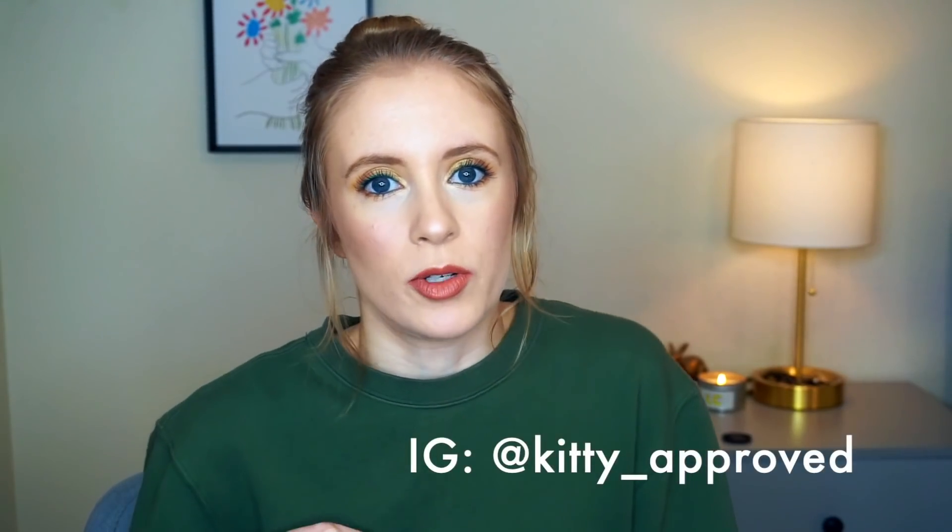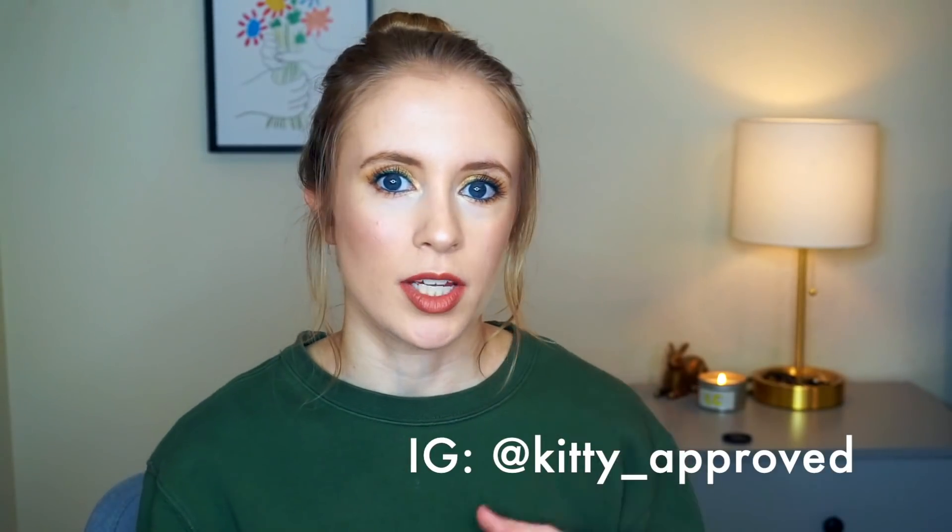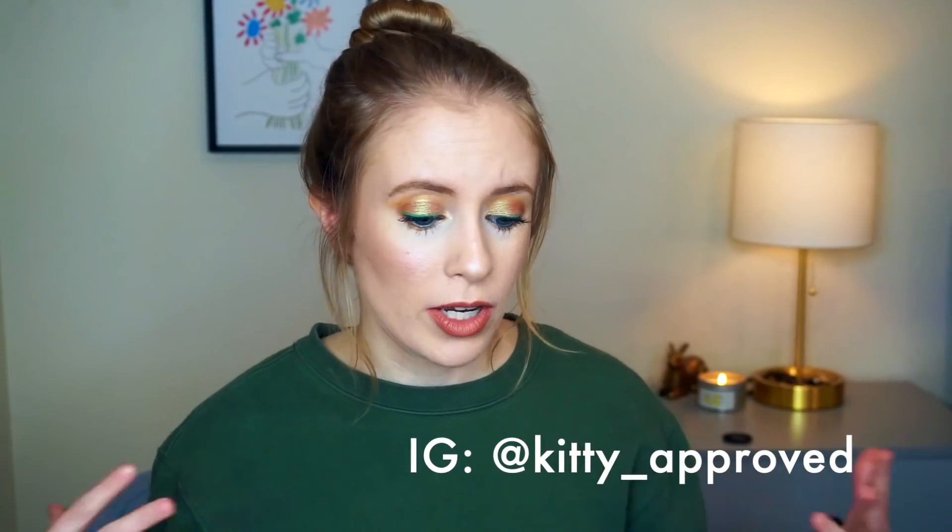I did talk about in my recent Project Pan chat where I talked about products that I do and don't enjoy panning. I talked about how I really don't enjoy putting lipsticks in my Project Pans because I don't want to focus on just one lipstick all the time. I want to make sure I'm getting use out of my entire lipstick collection, really enjoying the variety I have. I have tons of colors of lipstick, all kinds of different shades, and I like to enjoy all of them. Maybe I'll focus on certain lipsticks that I don't often use.